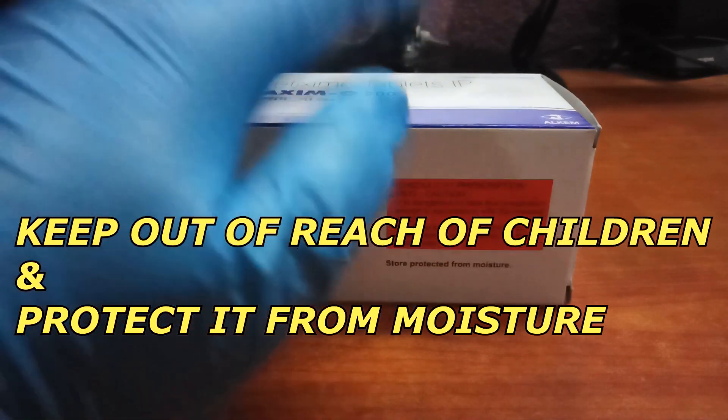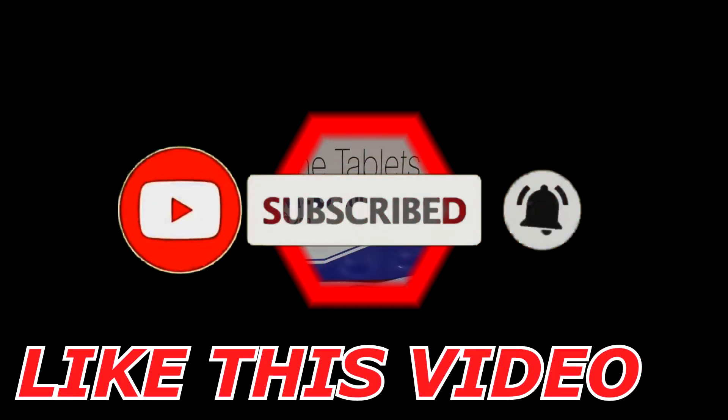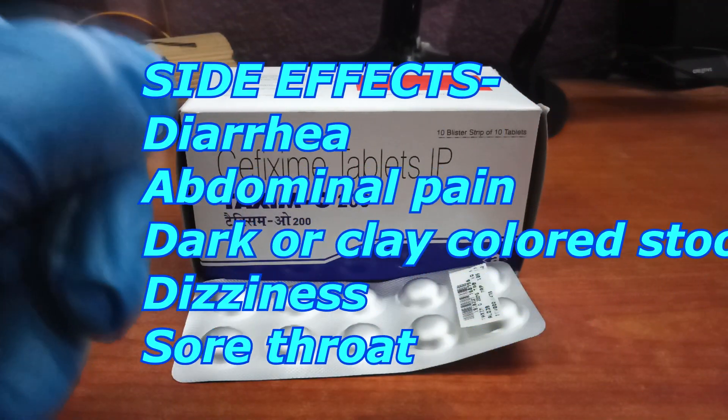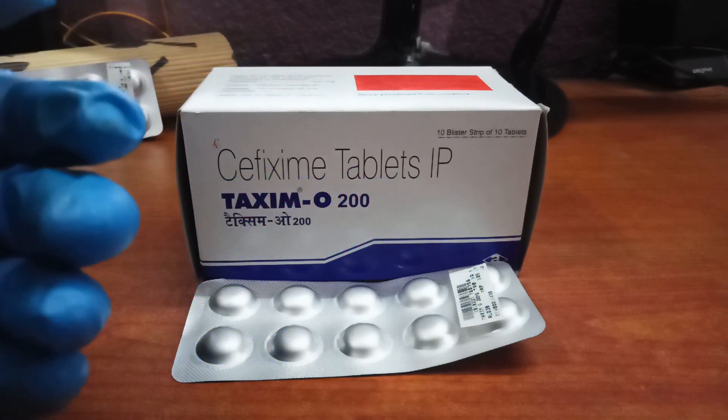They clearly mention that you have to keep this drug out of reach of children and protect it from moisture, so you should follow those instructions. Taxim O 200 tablet may also cause some side effects, such as diarrhea, abdominal pain, dark or clay-colored stools, dizziness, and sore throat.